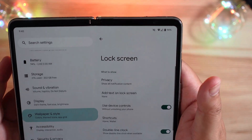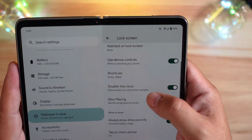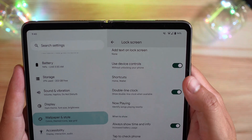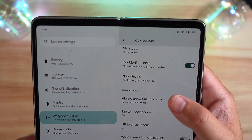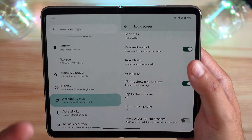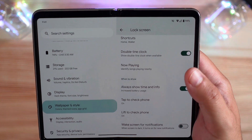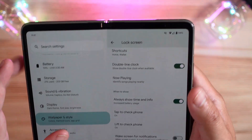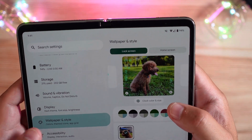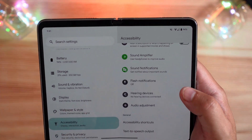You have more lock screen options: add your text like you always could, those shortcuts we just talked about, double line clock if available, Now Playing songs, and always show time and info — basically your always-on display. You can tap to check brightness, lift to check to turn on the screen, and wait for notifications. Those are all existing features.